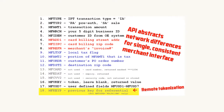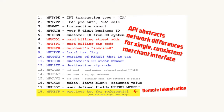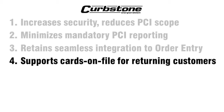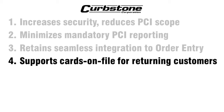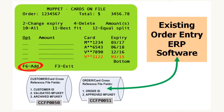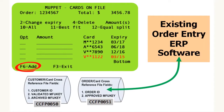Integration can be accomplished with as few as 20 lines of RPG code. If the business chooses, Curbstone has full support for cards on file for returning customers, credits, and recurring billing. Implement our cards on file either in green screen or in your GUI front-end application.